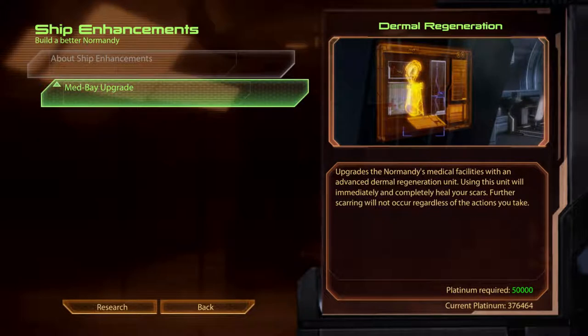Medbay Upgrade. Dermal Regeneration. Upgrades to the Normandy's medical facilities with an Advanced Dermal Regeneration Unit. Using this unit will immediately and completely heal your scars. Further scarring will not occur regardless of the actions you take.